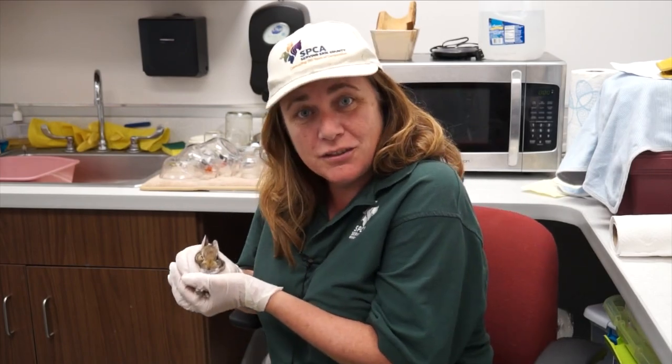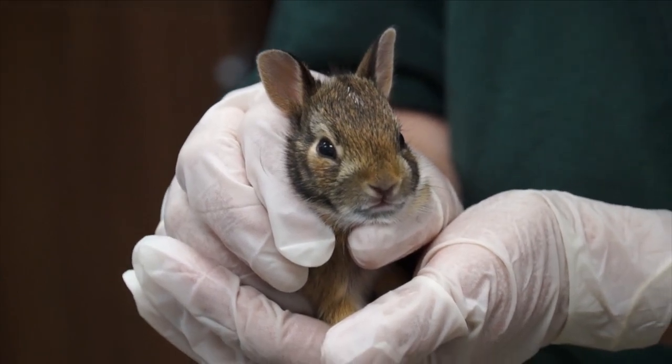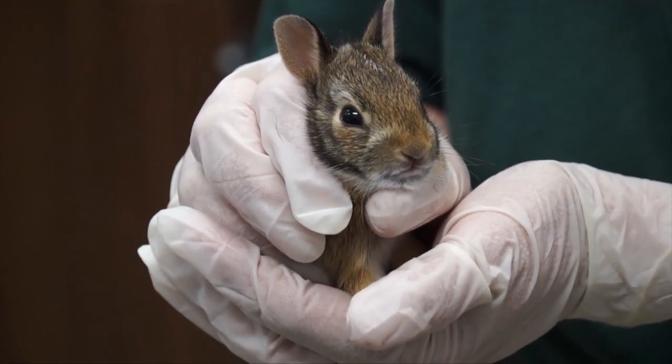Hello, I'm Barb. I'm the wildlife director here at the SPCA and I have an eastern cottontail. Cottontails are prolific and ubiquitous to North America. The eastern cottontail is what we have here, and cottontails will breed about two to five times a year — five times if they're really healthy — and they'll have litters of about five.